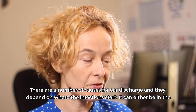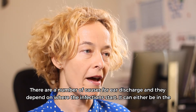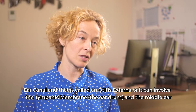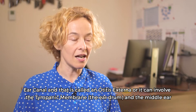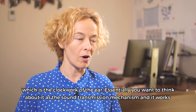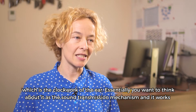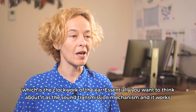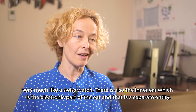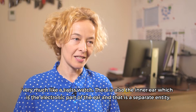There are a number of causes for ear discharge and they depend on where the infection starts. It can either be in the ear canal, which is called otitis externa, or it can involve the tympanic membrane, the eardrum, and the middle ear, which is the clockwork of the ear. Essentially you want to think about it as the sound transmission mechanism and it works very much like a Swiss watch. There is also the inner ear, which is the electronic part of the ear, and that is a separate entity.